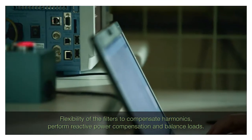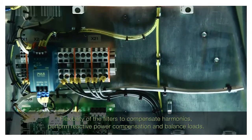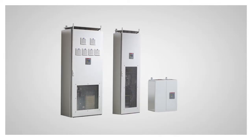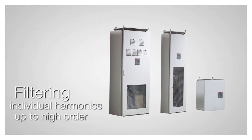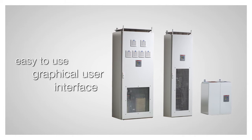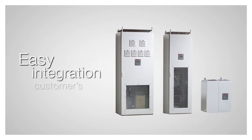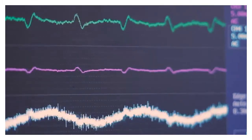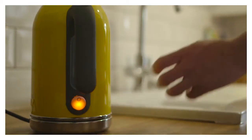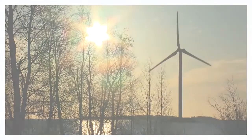These demonstrations clearly illustrate the flexibility of the ABB active filters to compensate harmonics, perform reactive power compensation and balance loads. The PQF active filters offer many more features, including filtering of individual harmonics up to high order, an advanced control system, an easy-to-use graphical user interface, remote communication possibilities and easy integration into customer switchgear. Thanks to these features, the ABB PQF active filter range has unprecedented high filtering efficiency and can easily be used for even the most demanding applications by all types of customers.